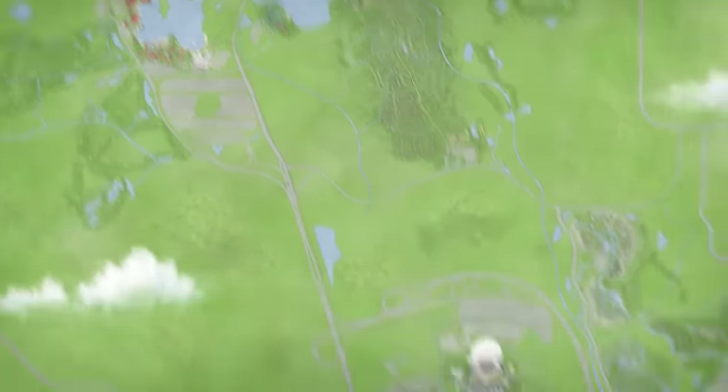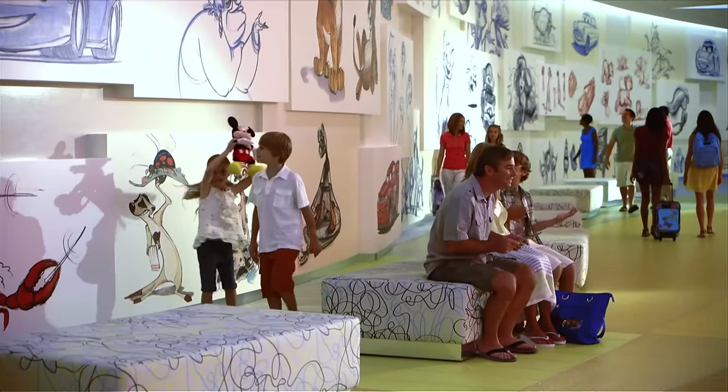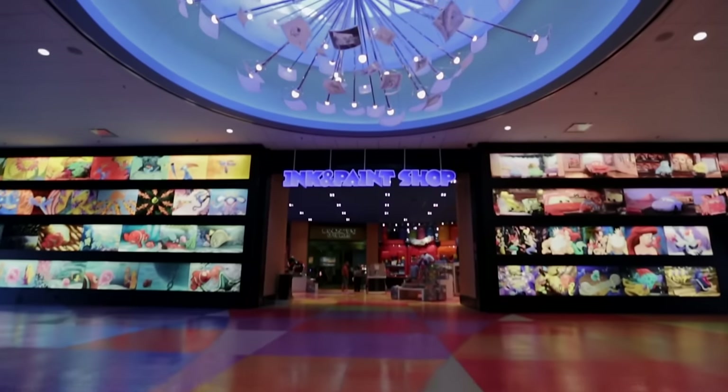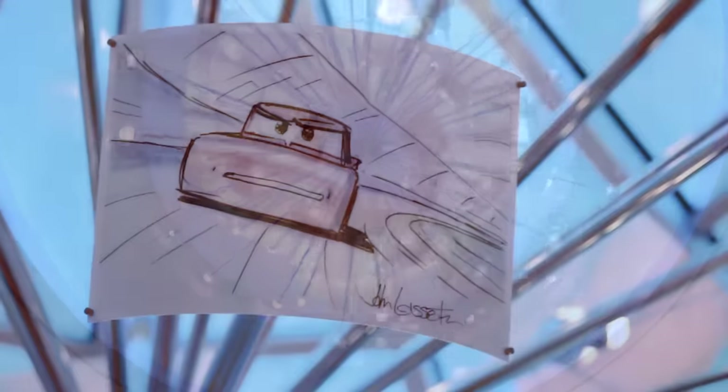Disney's Art of Animation Resort is located in the heart of the magic. It's one of the newest places to stay at Walt Disney World Resort in Florida, and it's the only resort celebrating the art of classic Disney animation at every turn.